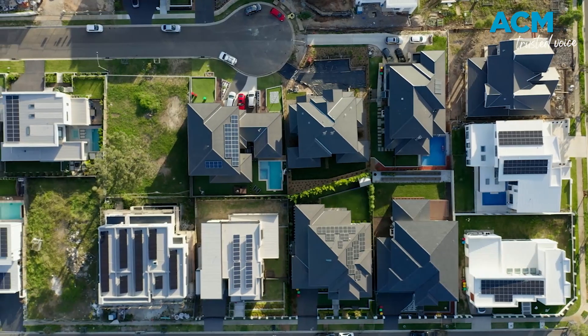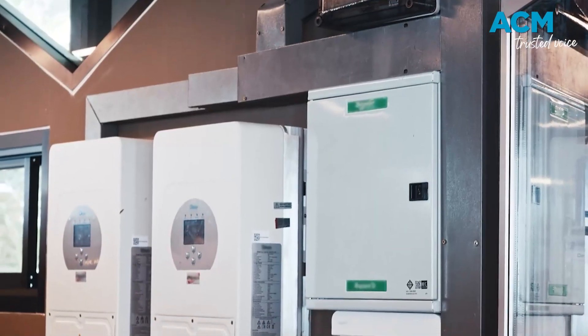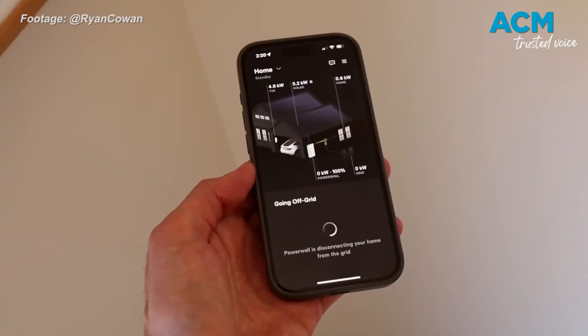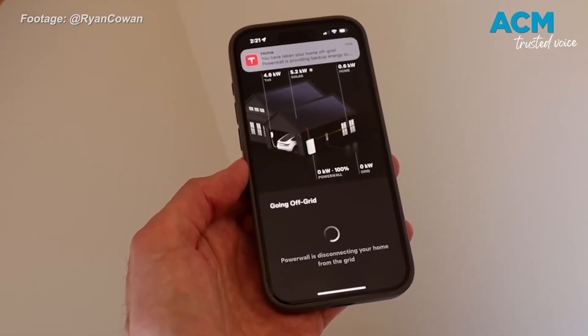So if you're a homeowner, is now the time to dive in? Battery systems are now cheaper than ever. Prices have dropped by more than 25% since 2020 and pay themselves off faster. Households usually recoup costs in just five to six years.